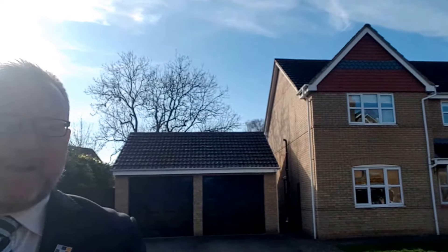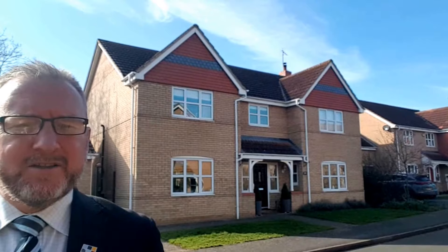Today I'm at this beautifully presented five-bedroom detached home with two en-suites in the village of Carlby. The property also has a double garage over my left shoulder, and to the rear has a large southerly facing rear garden.